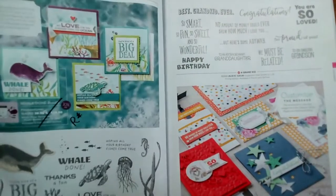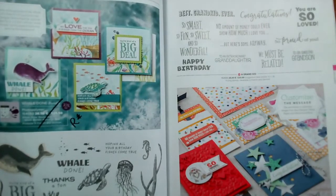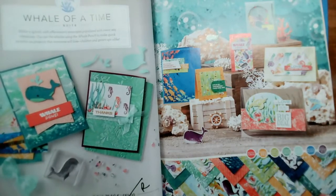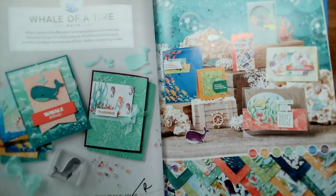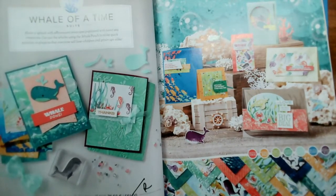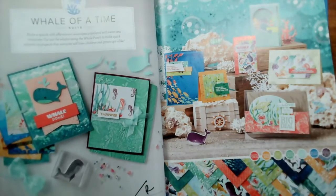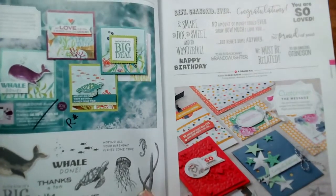I'm pleased to say Whale Done and A Grandkid are both going through. But the papers for this set are not — and those papers are absolutely stunning. If you occasionally need to do children's cards, my recommendation is to buy the papers if they're still available. For £10.75 you've got 48 sheets with some fantastic scenery on them and you can just cut out elements. That's on page 95 — papers retiring, but stamp set and dies going through. Same with A Grandkid.